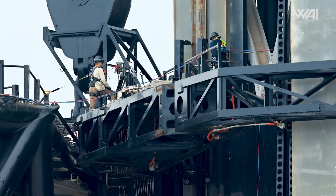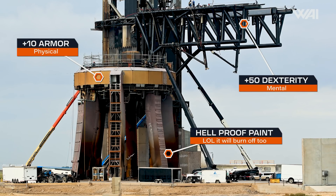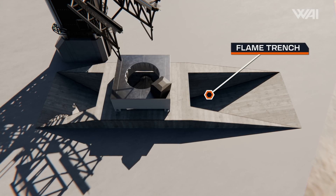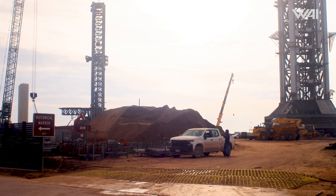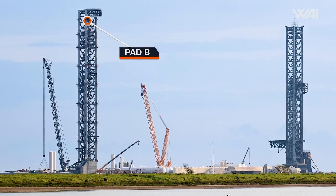Now that Booster 14 has completed its static fire testing campaign, we know the launch mount is operational. However, we've still seen a ton of work to prepare it for Flight 7 — most of it likely involving upgrades. SpaceX knows that this launch mount design is impractical, so they've decided to overhaul it completely with Pad B, which also acts as a backup if, for example, a booster misses a catch. This pad is quickly approaching completion, especially over the past few days, when we've seen some truly extraordinary work.